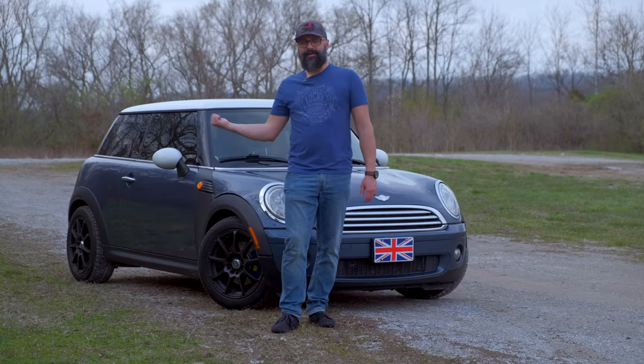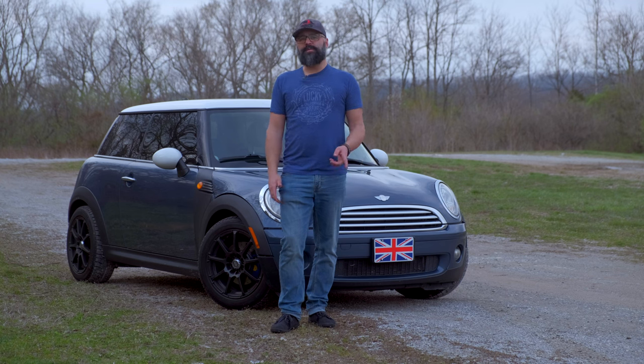Thanks for joining and take a look at my 2009 Mini Cooper base.